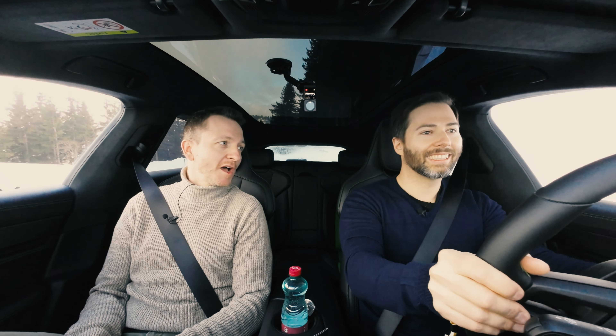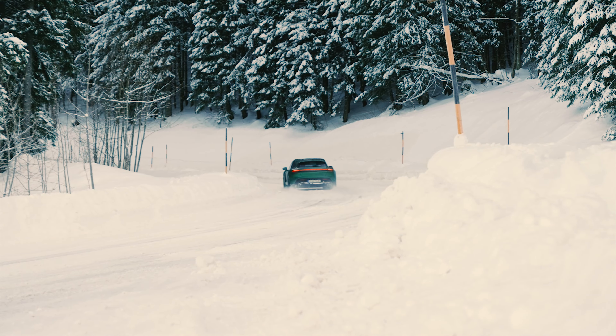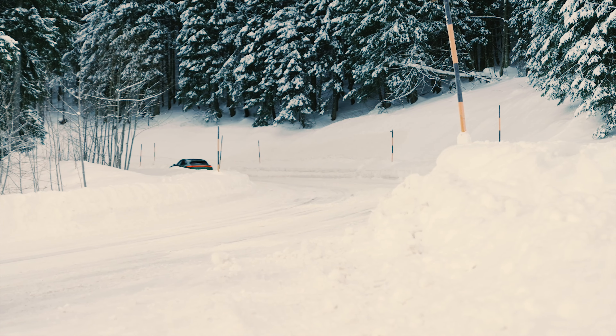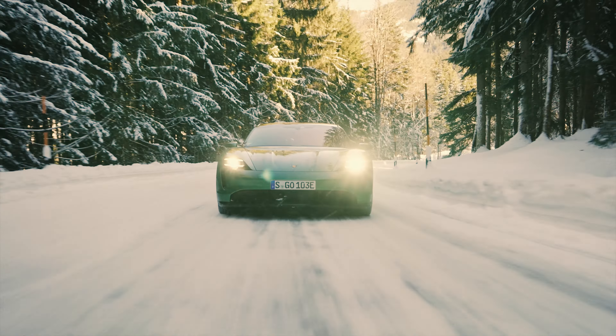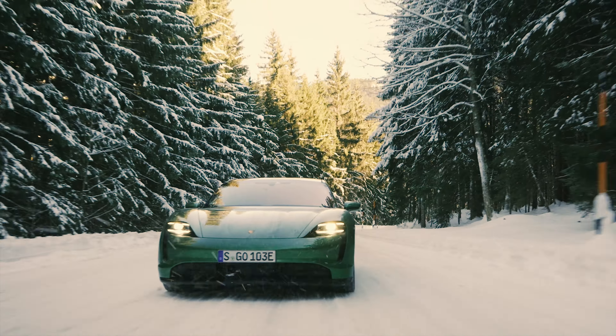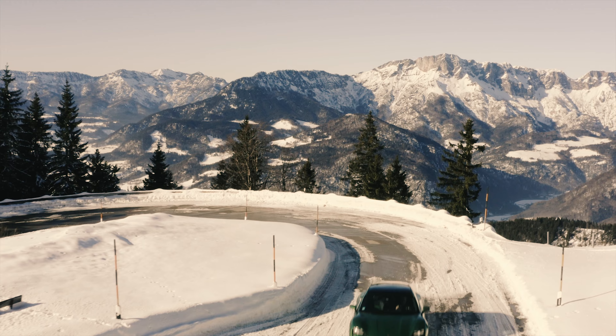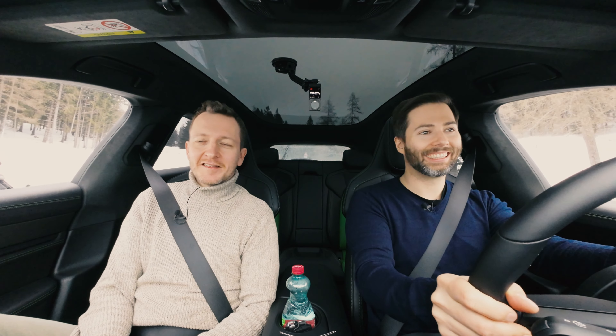How much more expensive is the Sport Tourismo than the sedan? You're looking at just under a thousand euros. So the premium is absolutely within limits for the Sport Tourismo. We're sitting in the top variant, the Turbo S, with 761 PS in overboost.